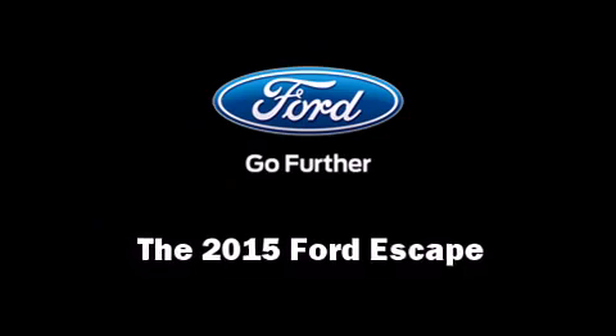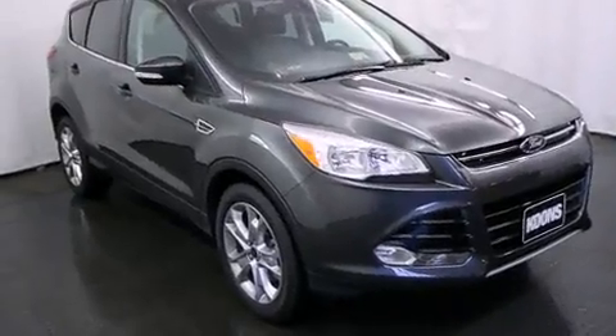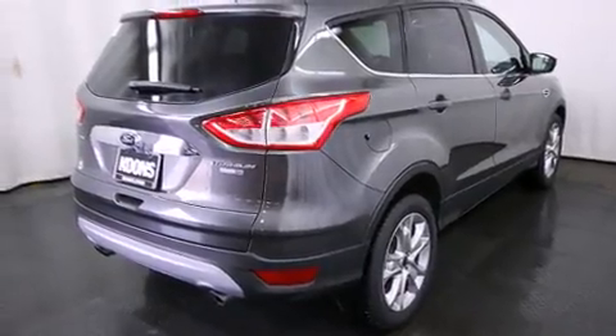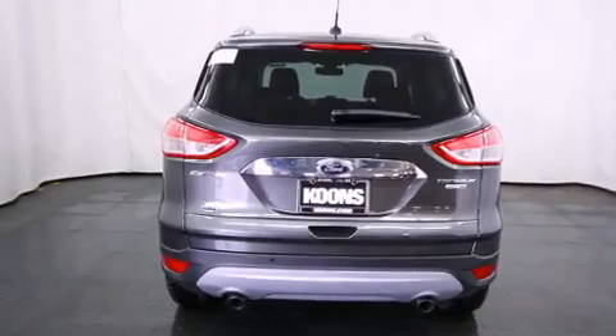Take command of the road in the 2015 Ford Escape. It features four-wheel drive capabilities, a durable automatic transmission, and an efficient four-cylinder engine. The engine breathes better thanks to a turbocharger, improving both performance and economy.